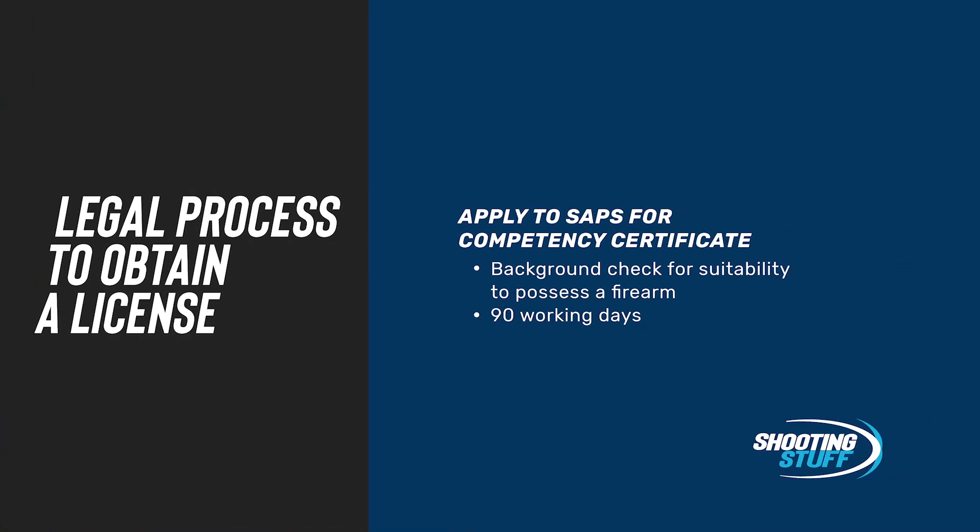Once you've successfully completed your training, the training provider will give you a proficiency certificate. You'll take that proficiency certificate and apply to the police by completing the necessary forms to apply for a competency certificate. The police will do a background check as part of the competency certification process. That's a process that takes about 90 working days, during which time they're checking to see if you are suitable to possess a firearm. It really goes about your character, and you need to convince them that you're a good person with no criminal records — or no bad criminal records — that would disqualify you from owning a firearm.